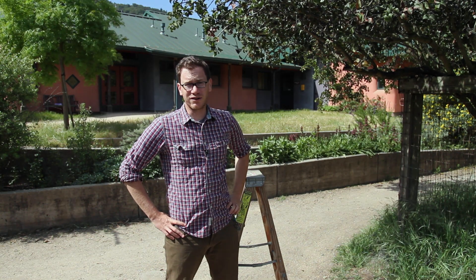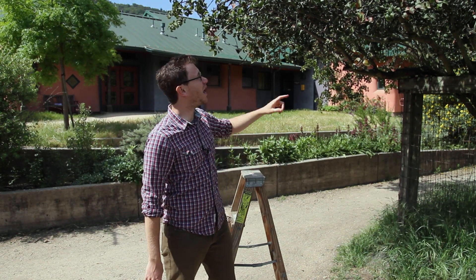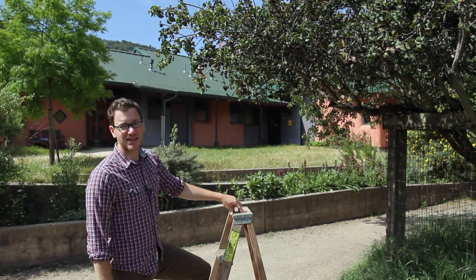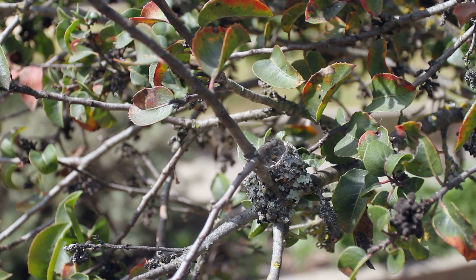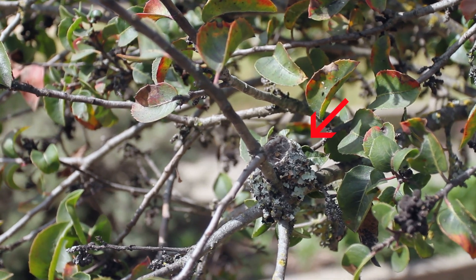Some birds build their nests out on the branches, just right on the edge of a branch. There's a hummingbird nest right here that I'm about to point out — it's built right on the branch. It's hard to see because hummingbirds decorate their nests with moss and lichen and it camouflages, but there's a little bundle of a bird's nest right there.